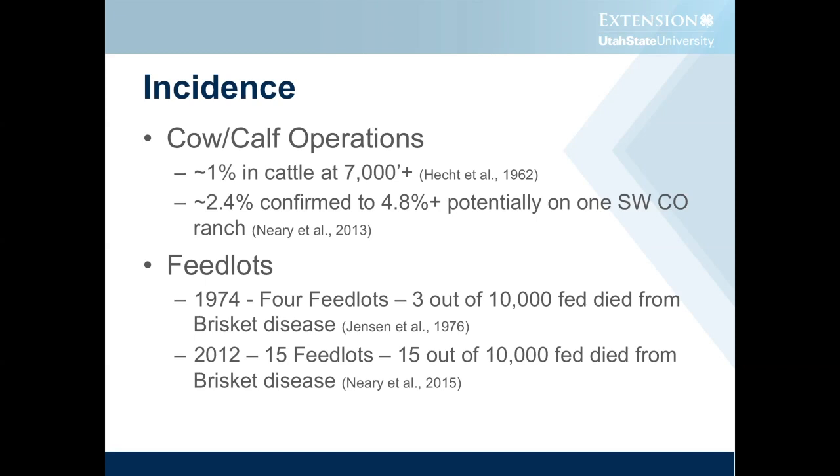In 2012, Dr. Neary studied 15 different feedlots, and these feedlots were at an elevation below 3,000 feet. That incidence had risen to about 15 out of every 10,000 cattle fed. So it's a significant problem, and what's a little scary is we're seeing this situation move into lower elevations, and that's what's causing some real heartburn in the industry.